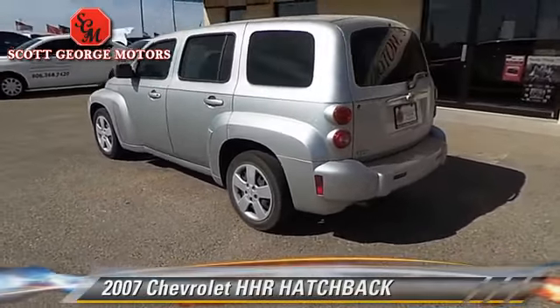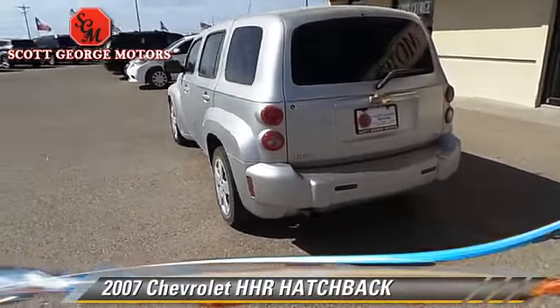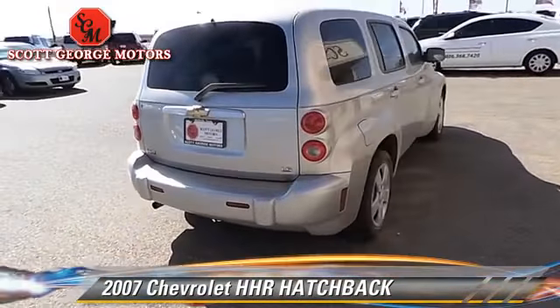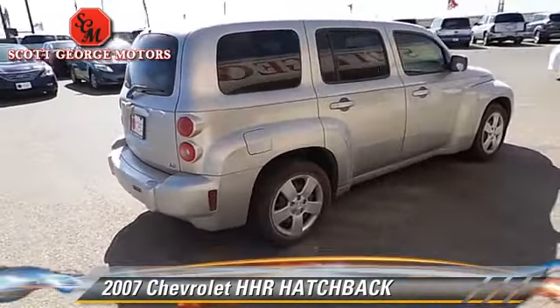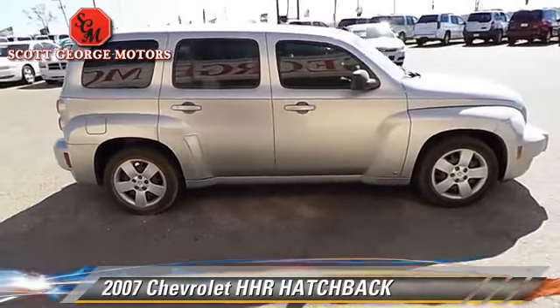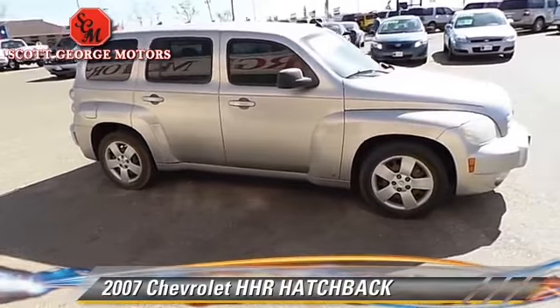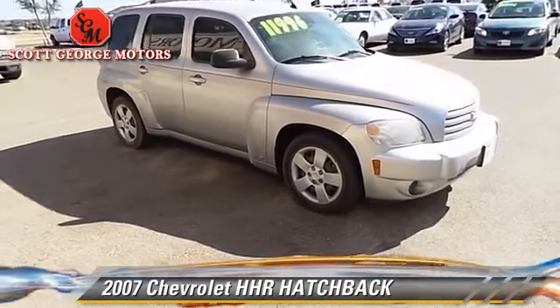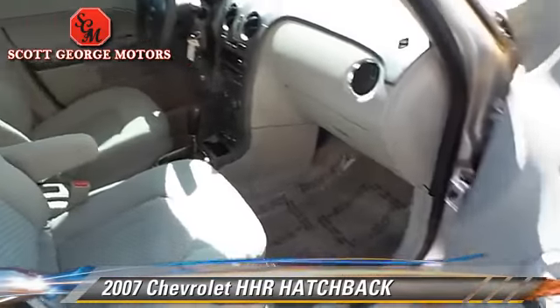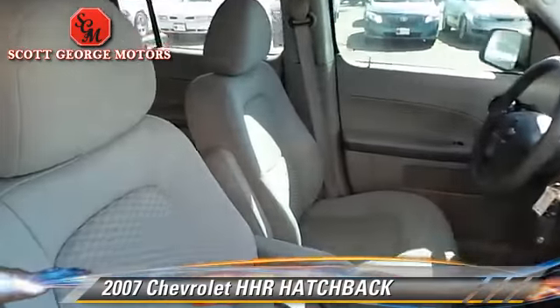With an automatic transmission, this hatchback is well equipped. This Chevrolet features front wheel drive, dual front airbags, and tilt wheel. Comfort and convenience features include keyless entry, power windows, and power door locks. Give us a call to schedule your test drive today.